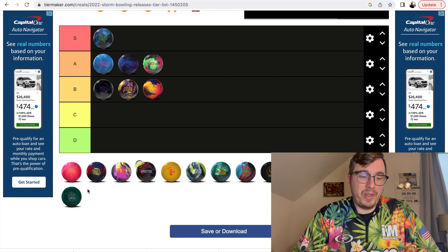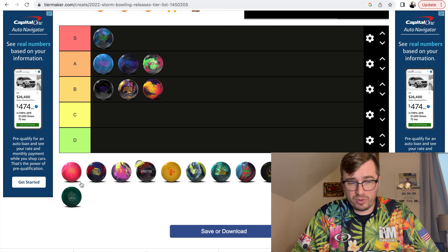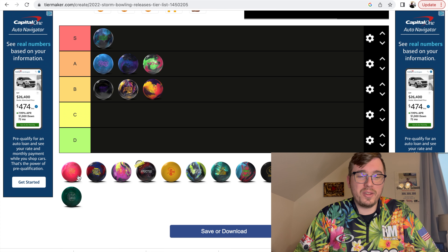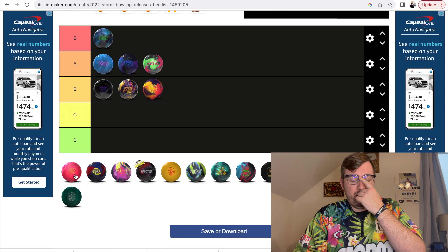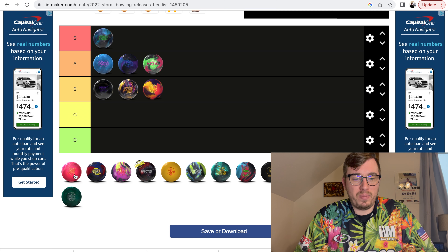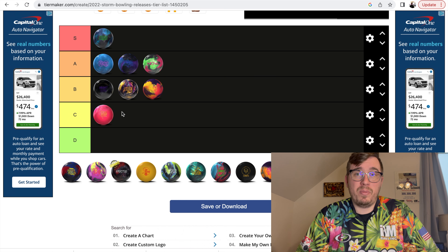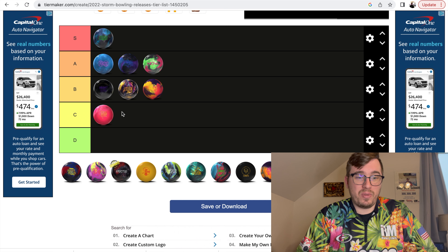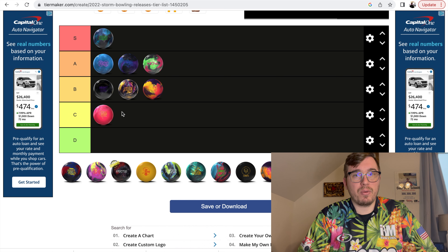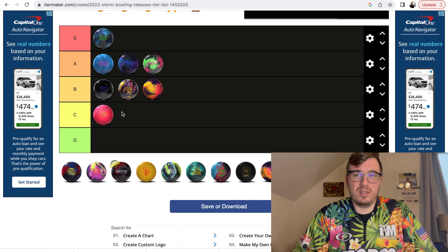Up next we have the Paint the Lanes Pink Physics. This is one of those limited edition releases. I was lucky enough to drill one of these up. It's for a good cause. I don't think I drilled it quite to where it really shows off its true potential, but it does roll good with a strong back end reaction. I'm going to put the Paint the Lanes Pink Physics in the C category. It was for a really great cause and I'm glad I got it, but performance-wise I just don't think it's quite up there with some of the domestic releases.